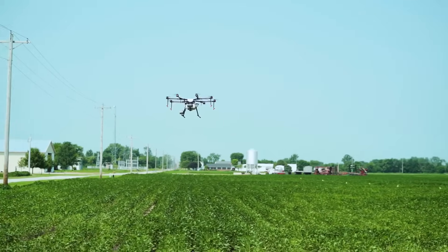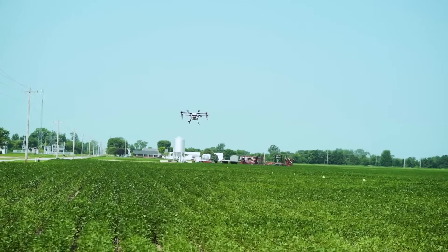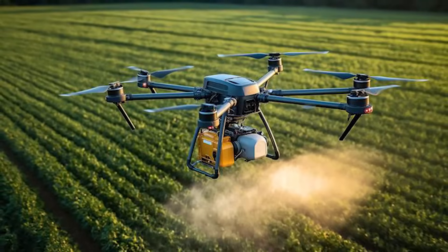Jessica, can you tell us what makes the aerial application products stand out in the marketplace? Absolutely. So, first off, drones are an emerging trend in the marketplace right now, and with that, we wanted to make sure that we were staying on the cutting edge of technology and making sure that we were going to create technologies and fertilizers that were going to make those applications more efficient for both the drone operators and for the growers.